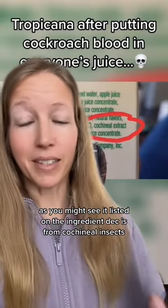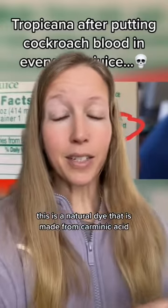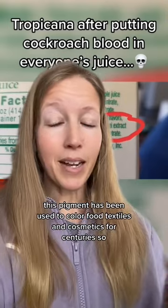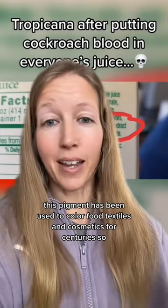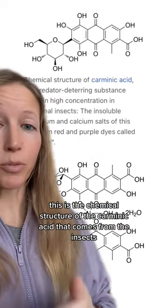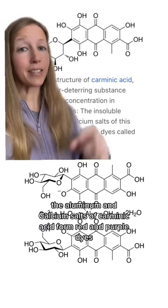Cochineal extract, or carmine as you might see it listed on the ingredient deck, is from cochineal insects. This is a natural dye made from carminic acid, which is extracted from the dried insects. This pigment has been used to color food, textiles, and cosmetics for centuries. This is the chemical structure of the carminic acid that comes from the insects. The aluminum and calcium salts of carminic acid form red and purple dyes called carmine.